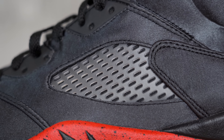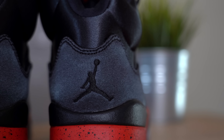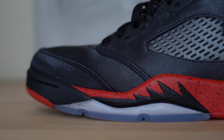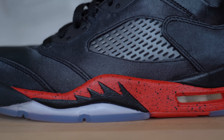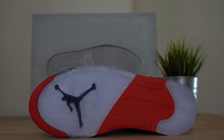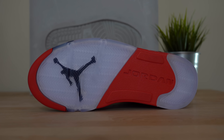Moving inside the shoe, you've got a very plush, very soft black sock liner, and a pretty plain red insole with a black Jumpman. As for sizing, this shoe fits pretty much just like any other Air Jordan 5. I went down half a size because I want to wear it very loosely laced, and Air Jordan 5s do tend to run a little bit big on my feet. That's probably not true for everyone, so just grab the size you usually would in Air Jordan 5s, and if you're not sure, you should be fine going true to size.